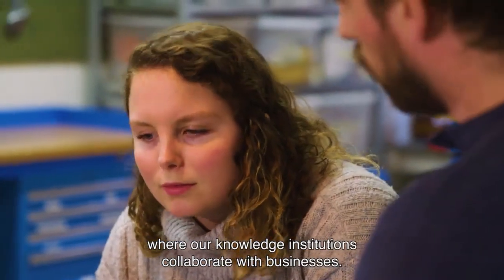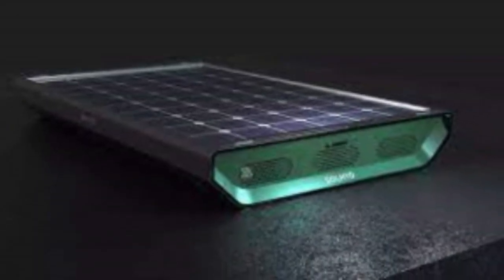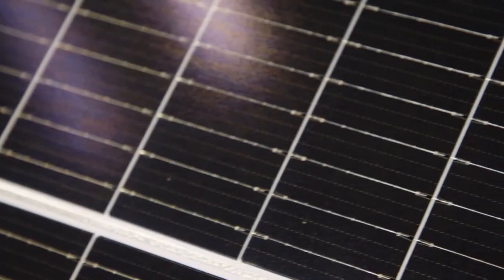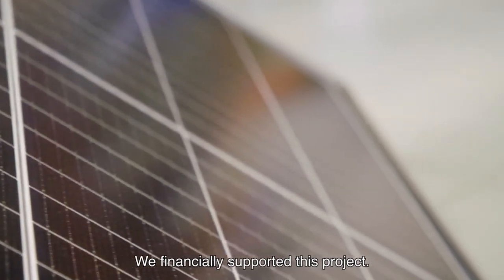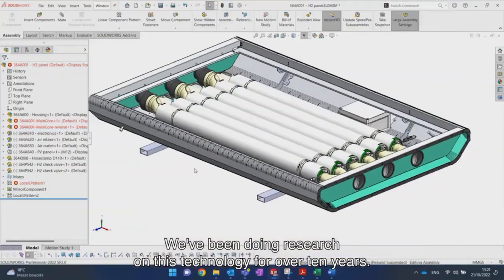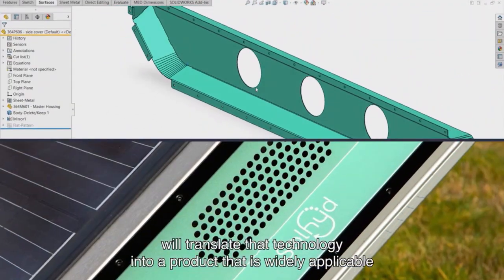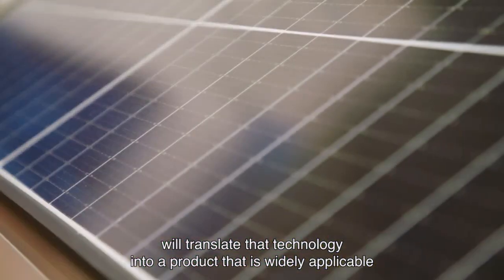Their CPV modules use lenses and curved mirrors to concentrate sunlight onto small high-efficiency solar cells. A key advantage of Sulted's approach is the high solar-to-hydrogen efficiency they can achieve compared to traditional PV electrolysis systems. They claim their technology can convert over 30% of solar energy into hydrogen energy, significantly higher than the typical 15-20% efficiency.